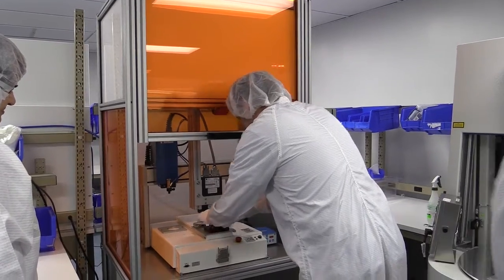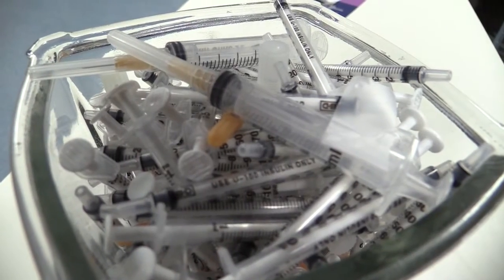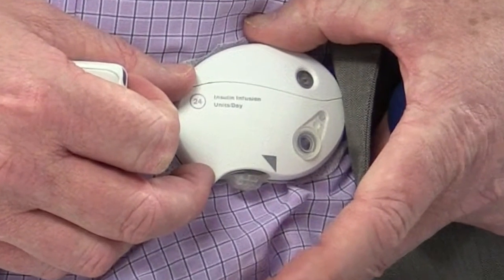With every new device there are pros and cons. Compared to insulin pens, you don't have to inject three, four, five times a day. Compared to pumps, it's a lot less costly. A few individuals do not want to wear a body-worn device.